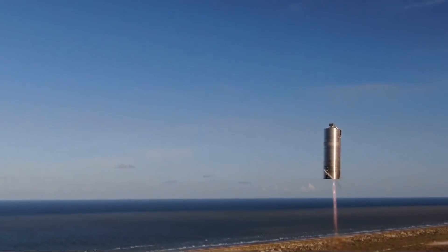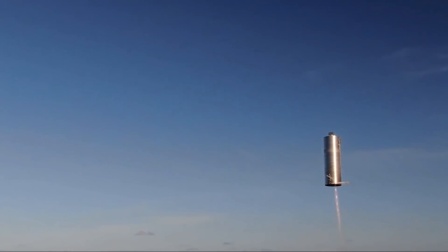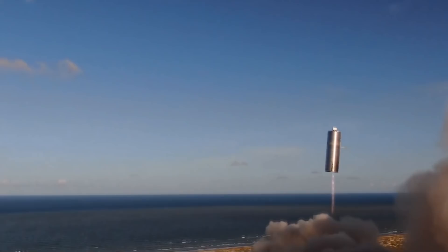We can see the beautiful Mach diamonds of that Raptor engine. You can see the thing controlling itself, hanging in the air in exactly the same way that bricks don't. And then it begins to descend towards its target pad.